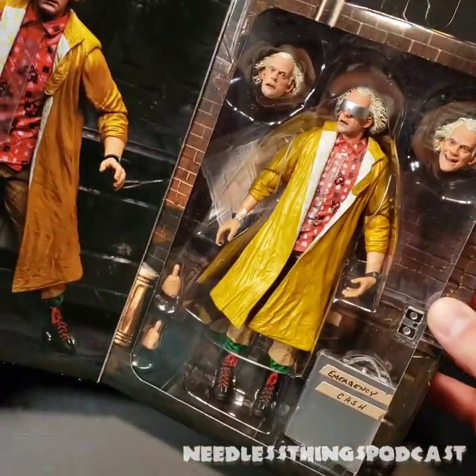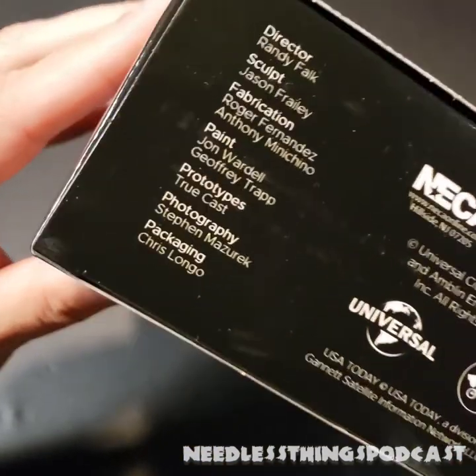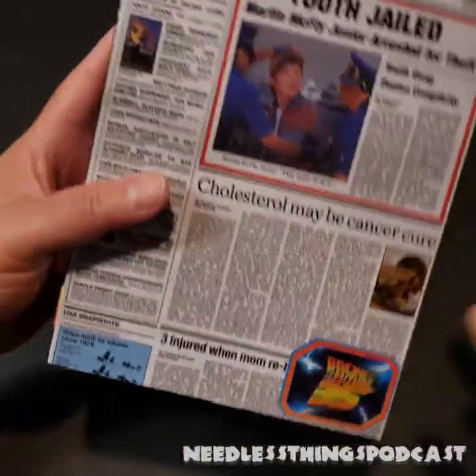The bottom of the box is, to me, the most important feature of NECA's products — the credits for who worked on this little miniature piece of art.